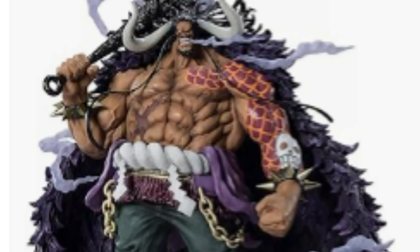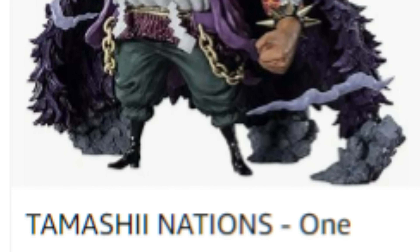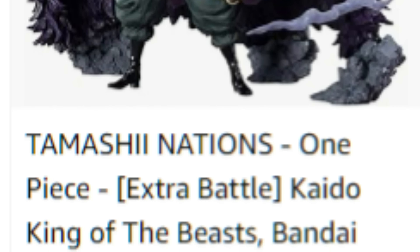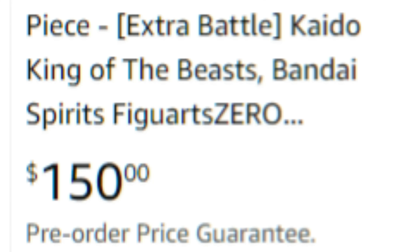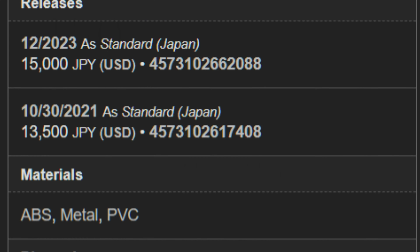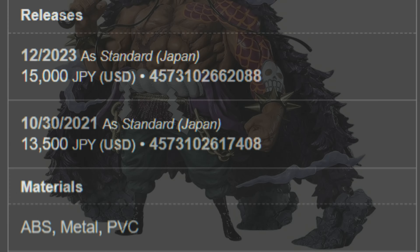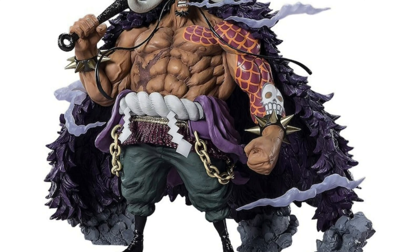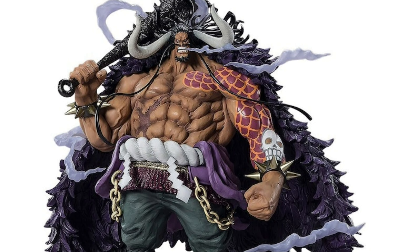The Figure Arts Zero Kaido is getting re-released. I just noticed this now — not sure how long it's been up for pre-order, but I saw him on Amazon for $150. On MFC it says his release date in Japan is in December. Not sure what other sites have him, but Amazon does have him for $150 right now.